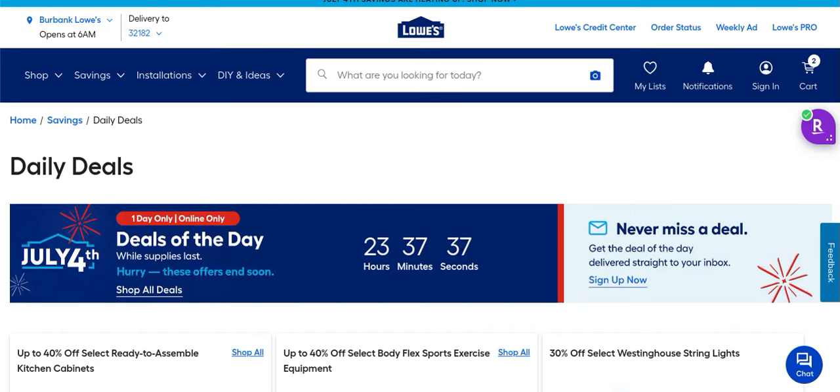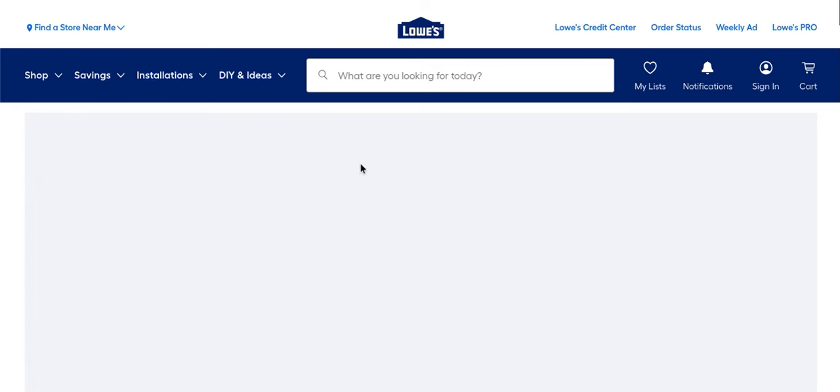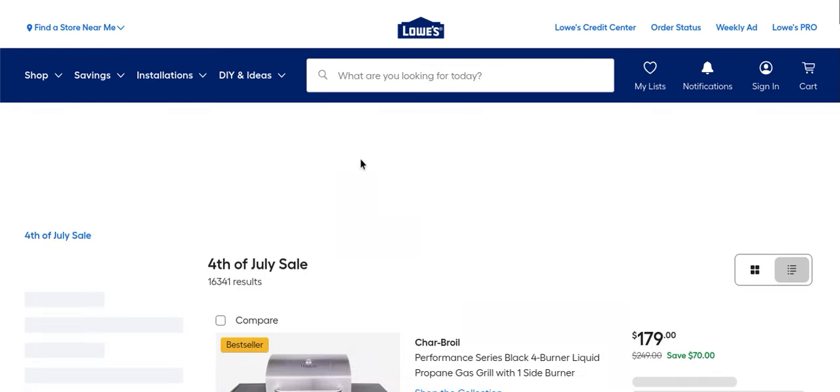Welcome back everybody to the channel — we're Shop From Home and we're finding awesome deals so you don't have to. We are checking out Lowe's today and you are not gonna believe what we found. We have found some amazing deals at the 4th of July celebration sale they're having, so we can go right in to the 4th of July hot savings and take a look at some of these awesome deals.